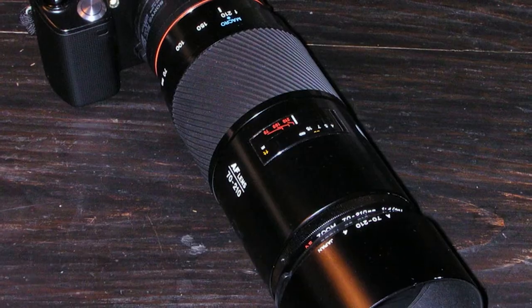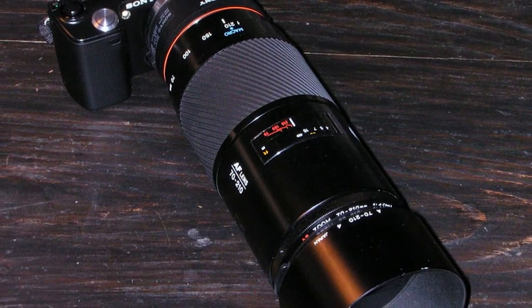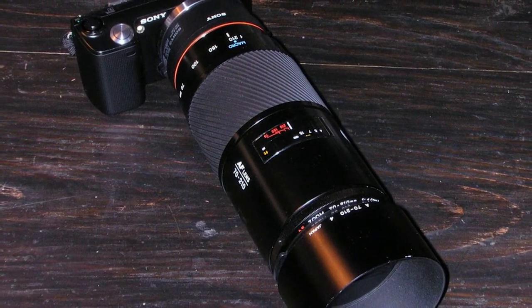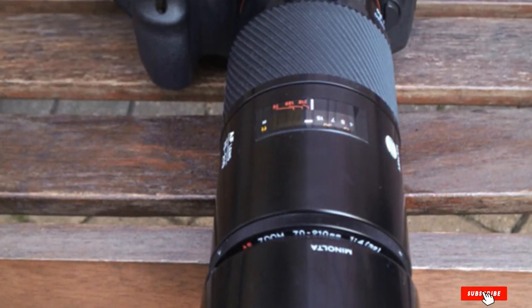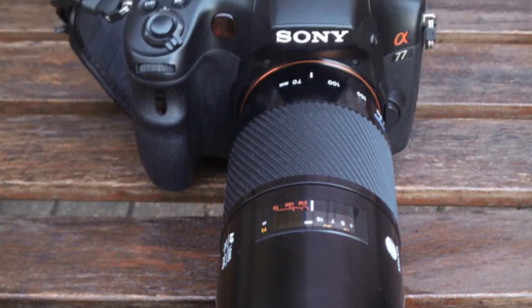These lenses usually have color fringing issues and also suffer from ghosting and flares. That being said, don't let these issues be deal breakers. You can easily adjust chromatic aberrations in post-processing. Flares and ghosting are difficult to remove in post-processing, but you can eliminate them in-camera by carefully avoiding the source of light in the shot.